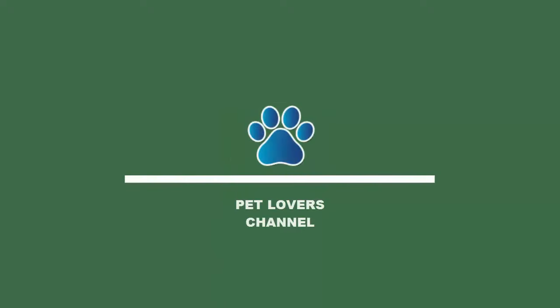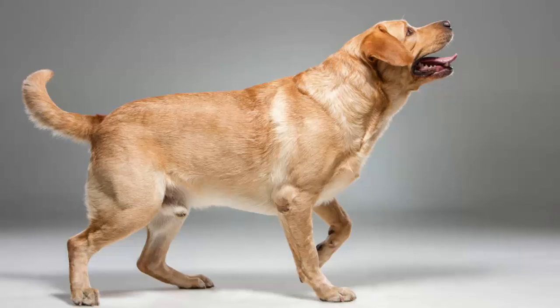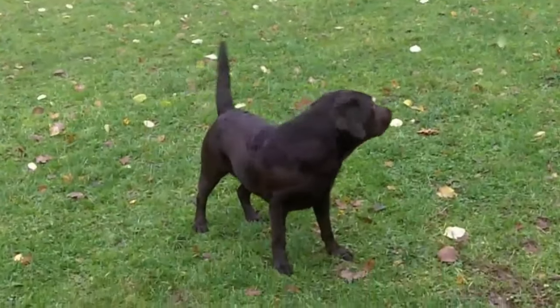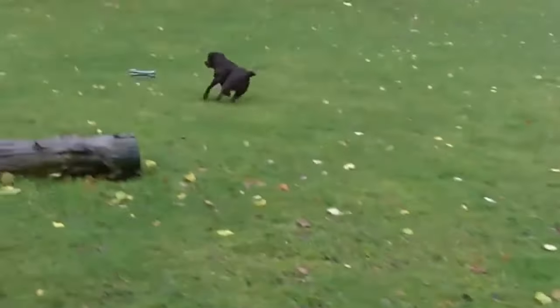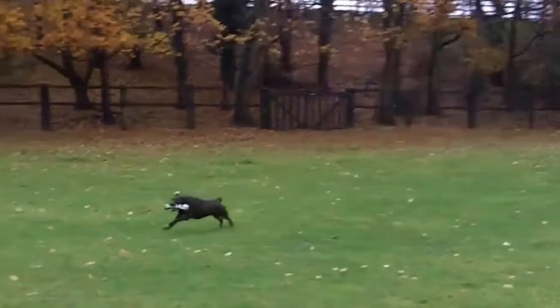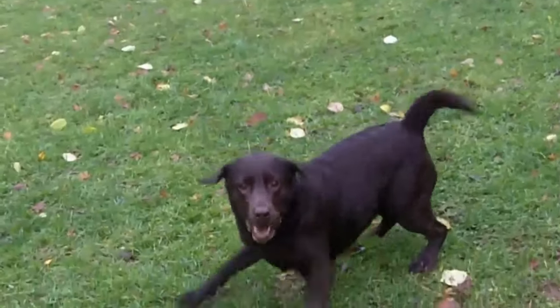Welcome to Pet Lovers Channel. The Labrador Retriever is a medium-sized, short-coupled, powerfully built dog with a short dense water-resistant coat, small drop ears, and a short otter-like tail carried level with the back or with a slight upward curve. The length of body is equal to or only slightly longer than the height at the withers, and the distance from the elbows to the ground is equal to one-half the height at the withers.